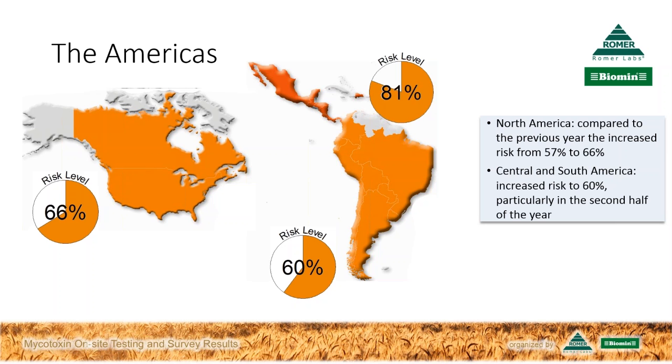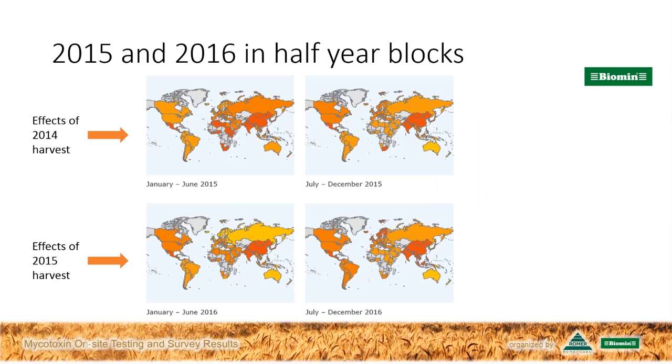So certainly some wide variation there as we go from region to region, or even within the regions themselves. Based on your analysis, what are the main trends you can tease out of this year's data? If we have a quick look at the slides by half year — January to June first, and then July to December for each of 2015 and 2016 — I'd like to point out that the 2015 early results are affected by the 2014 harvest, particularly in the northern hemisphere, and in 2016, the effects of the 2015 harvest show through.